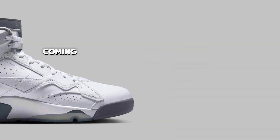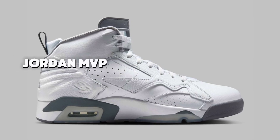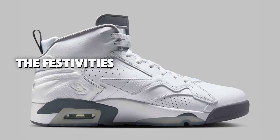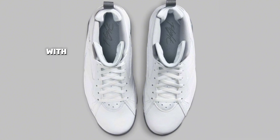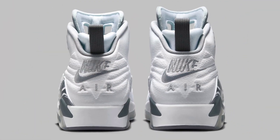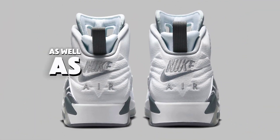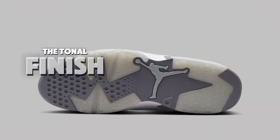Conversely, the controversial Jordan MVP is also taking part in the festivities. According to official photos, the upper is primarily made of white leather with the accent color being cool gray. The Jumpman and Nike Air branding, as well as the tongue patterned mudguard and parts of the midsole, all embrace the tonal finish.